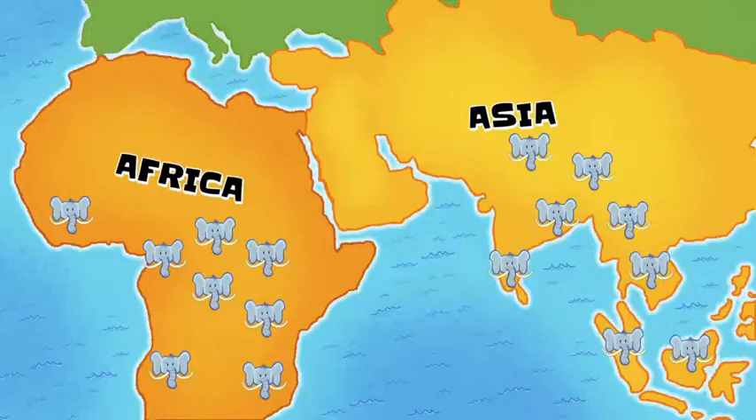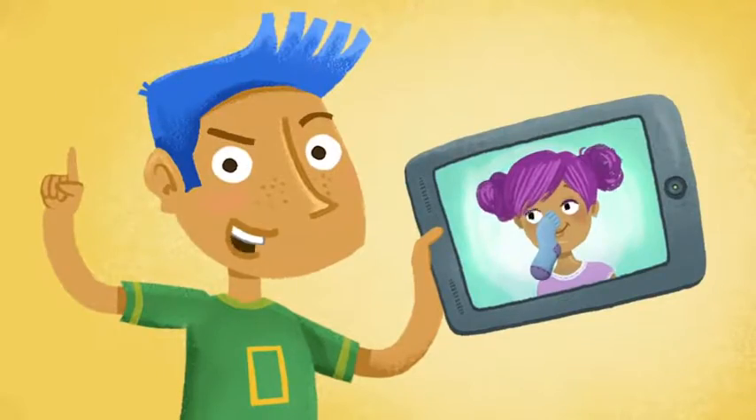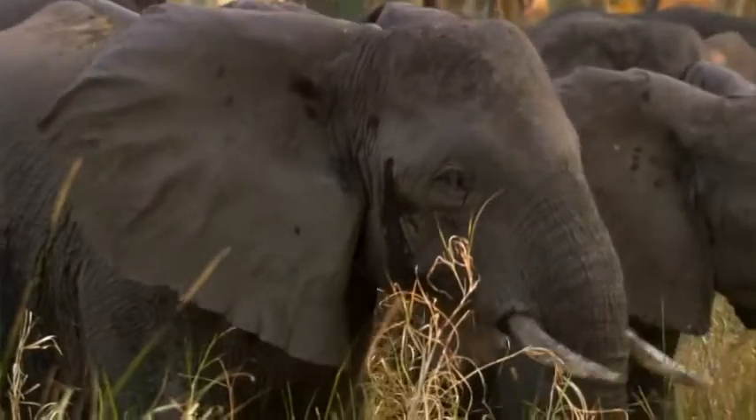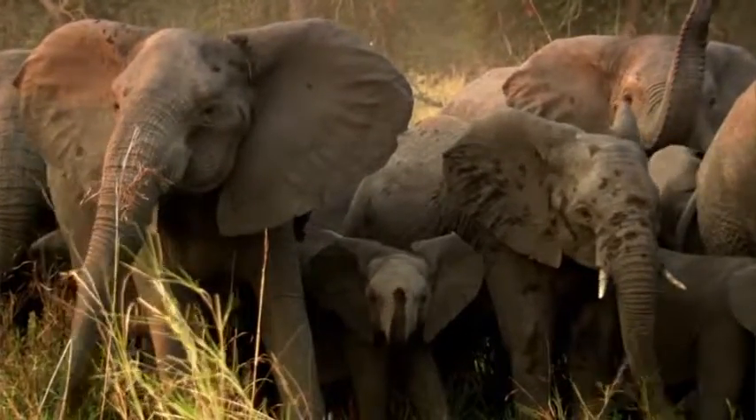If nothing is done to stop the poachers, elephants will disappear. But we aren't going to let that happen, are we? We're going to trumpet as loud as a herd of elephants to spread the word about what we can all do to help. We'll be right back.